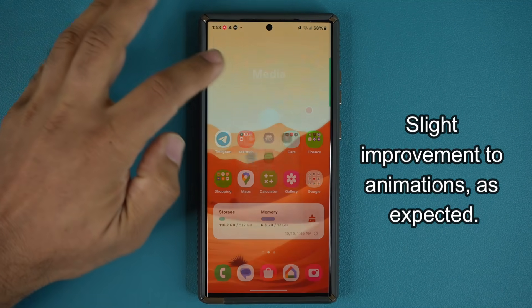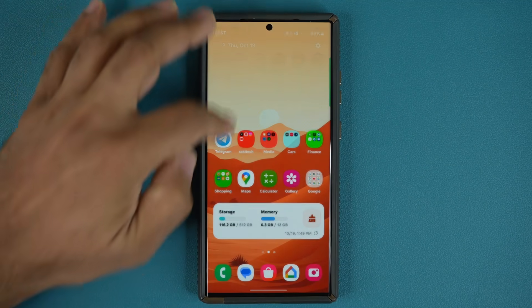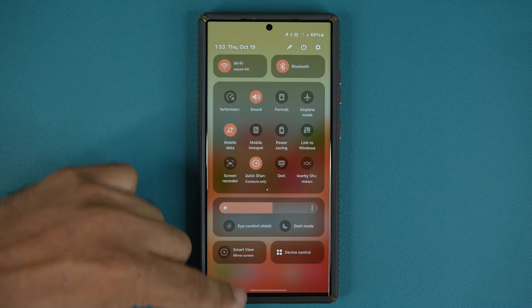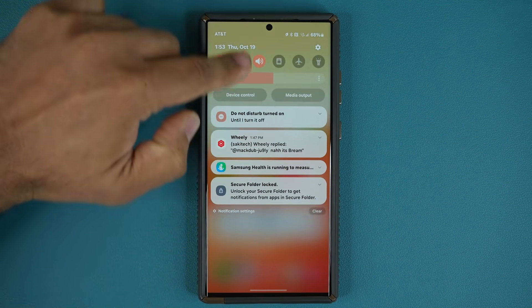Let's tap on some folders — that is the same, nothing different there. And because this is one of the highlights of One UI 6.0, I always check the animation right over here. That is very nice, smooth, and fluid.